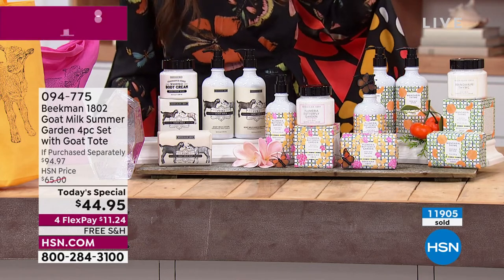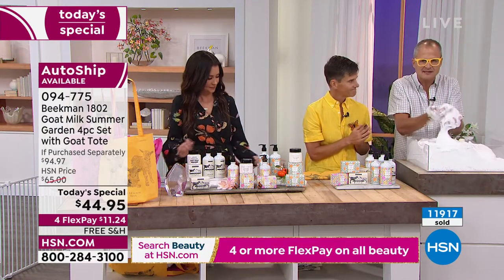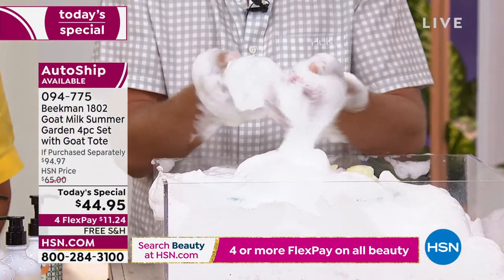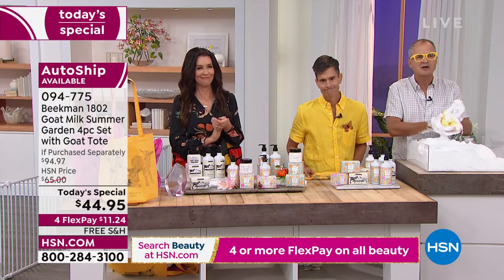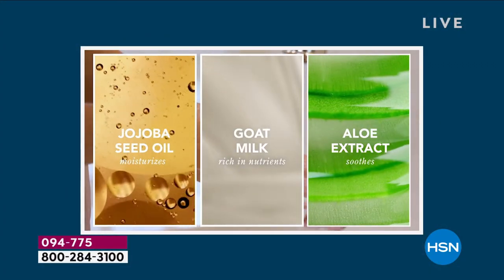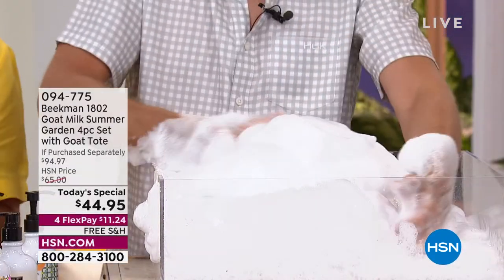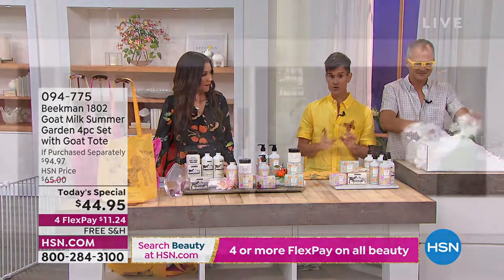Goat milk has hundreds and hundreds of ingredients — that's why we call it a macronutrient. You couldn't create goat milk in a lab. It hydrates, moisturizes, and provides vitamins, minerals, and lactic acid your skin needs — all in a clean, natural way. This bar of soap is the number one single best-selling beauty item at all of HSN. People thought bar soap was old-fashioned, but in the past 10 years we've sold 20 million bars because it truly transforms your skin after the very first use.